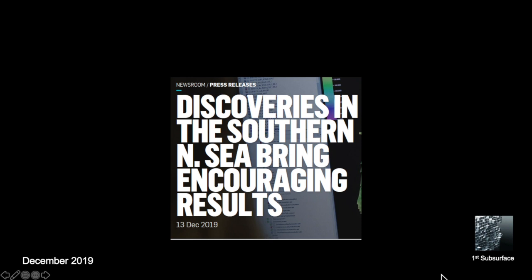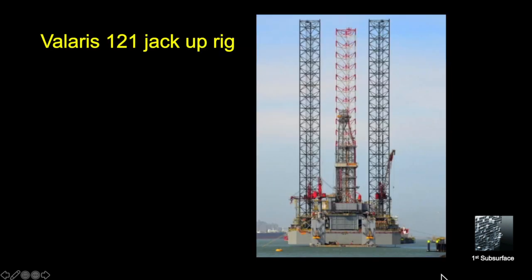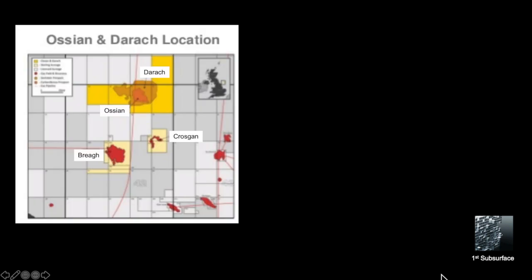Ask any geoscientist about the Southern North Sea and it'll be referred to as the gas basin. It's December 2019 and Wandaeus and Spirit Energy have announced the discovery of oil in the Darroch Ossian well in Quadrant 42. Today we're going to take a look at the occurrence of oil south of the Mid-North Sea High. The Ossian Darroch well, 42/14Z, was drilled in May and announced in December, using the Bolares 121 jack-up rig, located some 35 kilometres north of the Brea field and about 25 kilometres north of the Crossgunet Discovery.